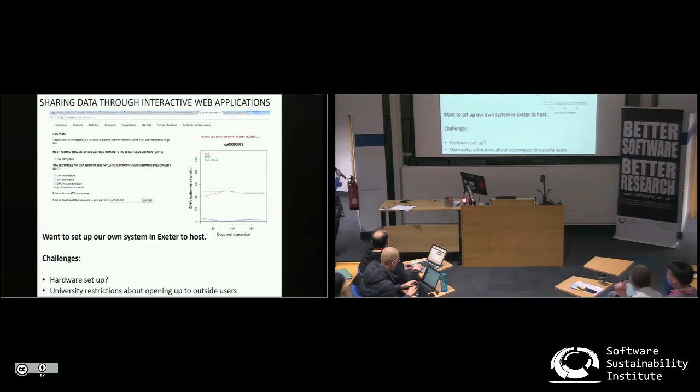The bigger challenge we've had is that about 18 months ago we bought a NAS box, designed so that we could share big data files with collaborators. In those 18 months, we've been battling with the university to allow us to open it up so that anybody from a non-Exeter IP address can actually connect to download it. This is highly frustrating, and I'm reaching out to the community to see if anyone else has come across similar issues with the university and whether they've had any solutions to this problem.